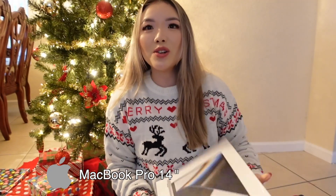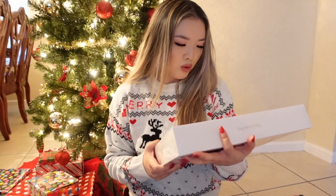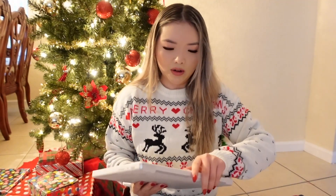The funny thing is I literally saw him wrapping these presents late at night and he was like, 'Stay away!' It's a MacBook! Oh my gosh, no wonder it was super heavy — it's a MacBook Pro, the 14-inch with the Apple M1 Pro chip, 16 gigabytes, in silver. I actually remember him talking about this — he wanted me to get my own laptop so I wouldn't always be using his. I'm going to use it for editing because I use his laptop and computer all the time to edit.